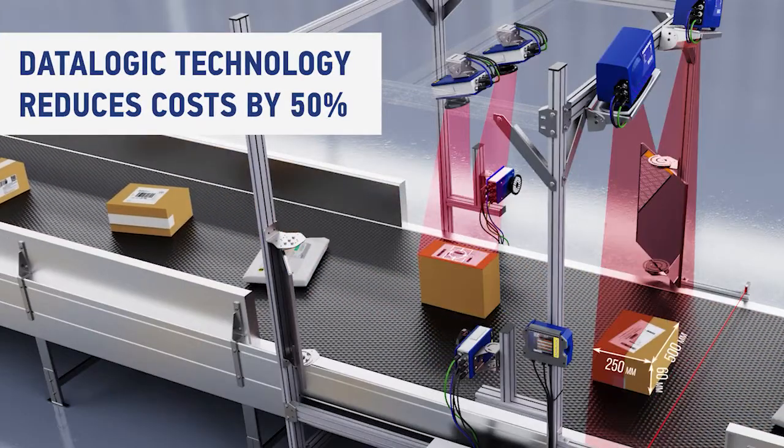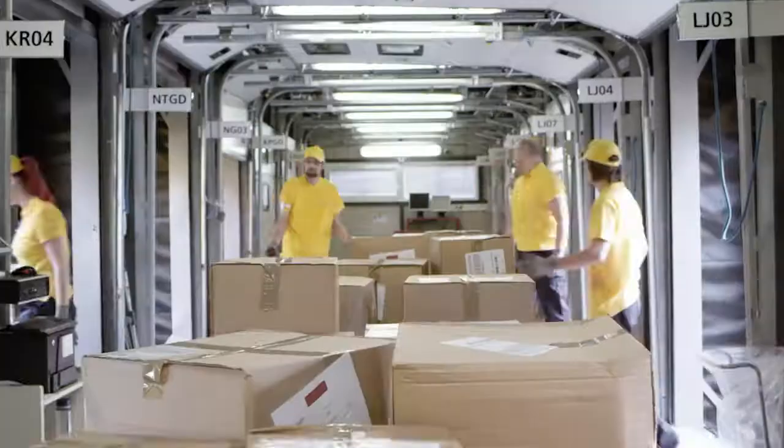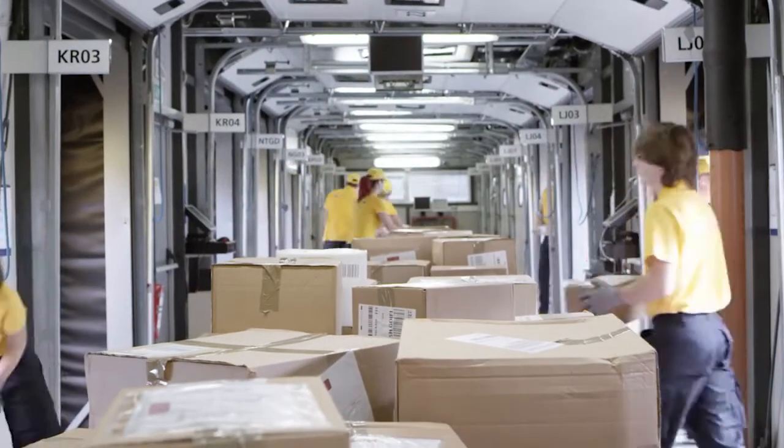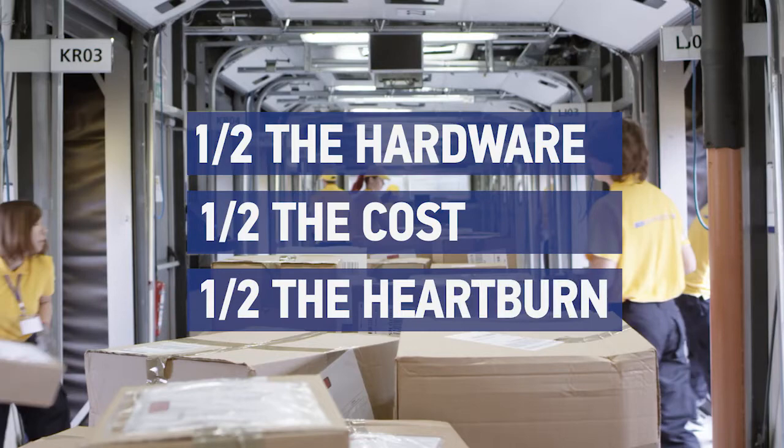New technology from Datalogic reduces traceability costs by 50%. This means manufacturers, distributors and logistics providers can give consumers and retailers what they demand — with half the hardware, half the cost, and half the heartburn. Here's how it works.